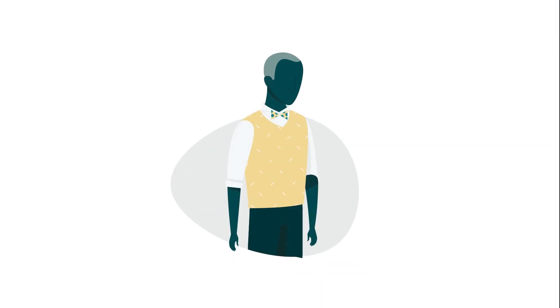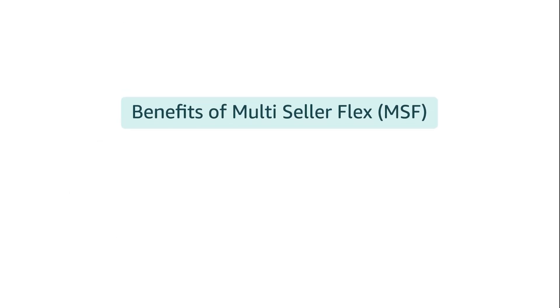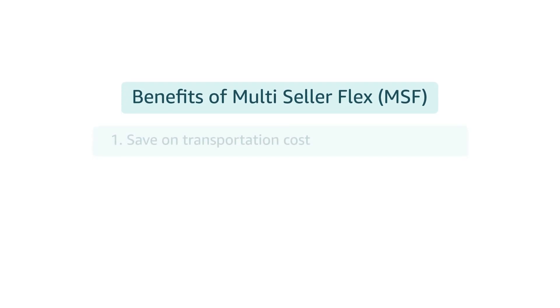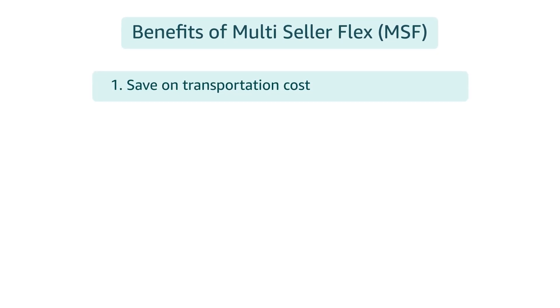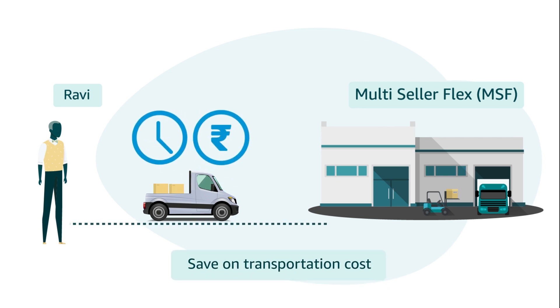Ravi found a Multi-Seller Flex site within Madurai and registered with the operator. Selling with Multi-Seller Flex gives him many benefits. Number one: as the Multi-Seller Flex site is close to Ravi's location, he is able to inbound inventory with ease and also saves on transportation costs.